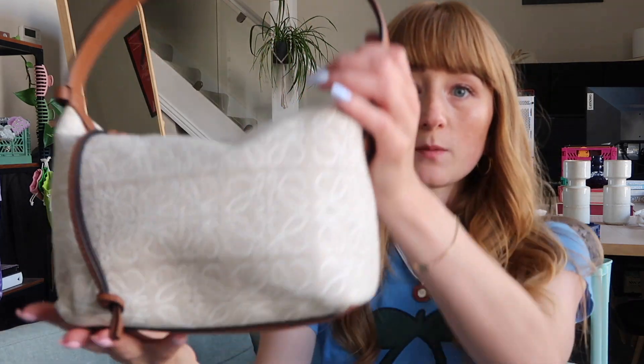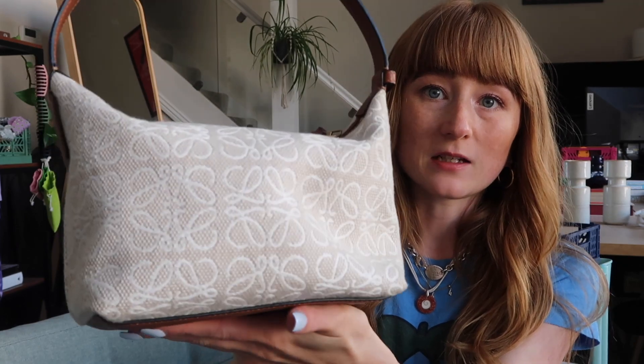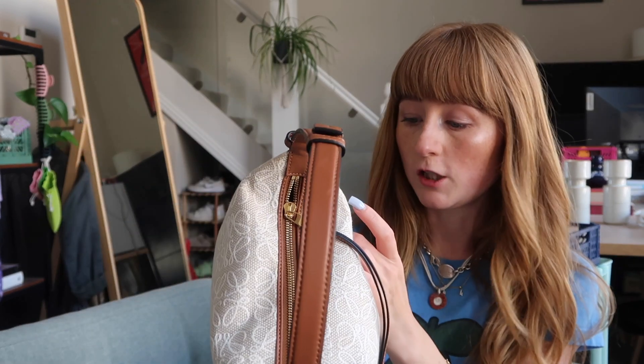I'm trying to think when I got it now. I think it was April last year, so April 2022, which is insane because that means I've had her over a year. And honestly, you would think with this being like a fabric bag that she would be in absolute tatters. Bearing in mind, I wear this bag — this is one of my most worn bags for sure since I got her. And honestly, she looks incredible.